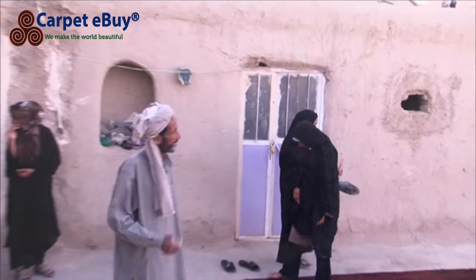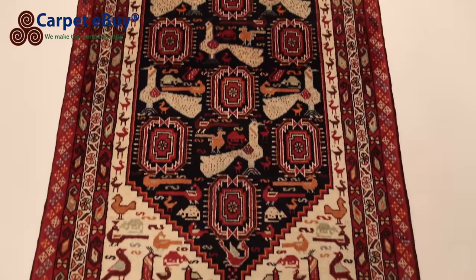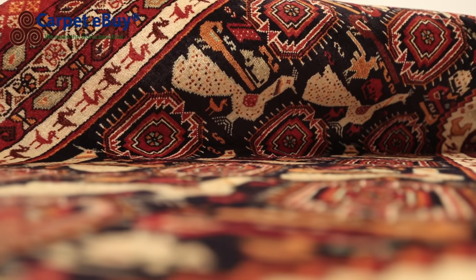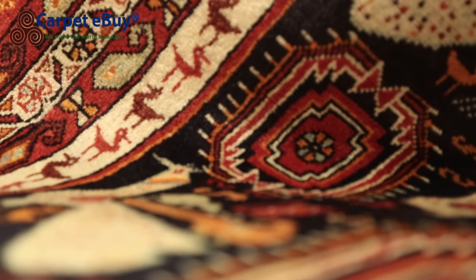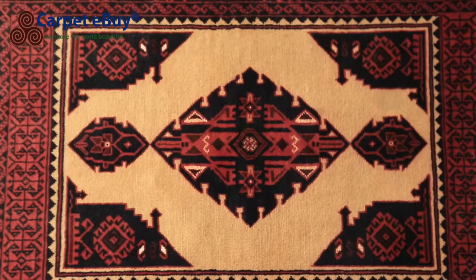The pattern on Baloch rugs reflects a nomadic life and are full of animal and plant motifs. Carpets with minarets in a line are often called prayer rugs. They contain a variety of geometric motifs such as octagons, stars and diamonds.